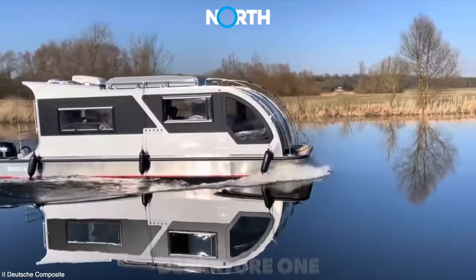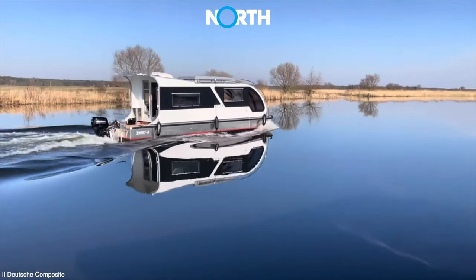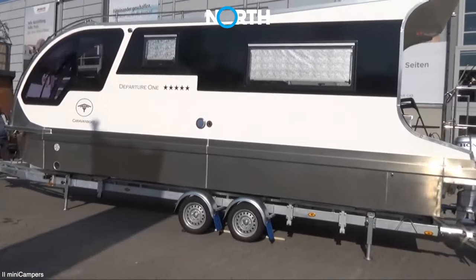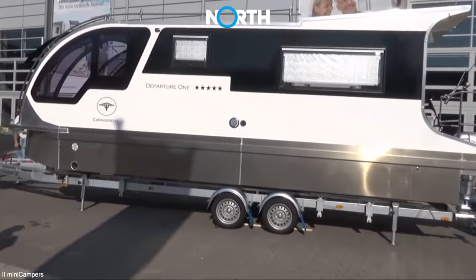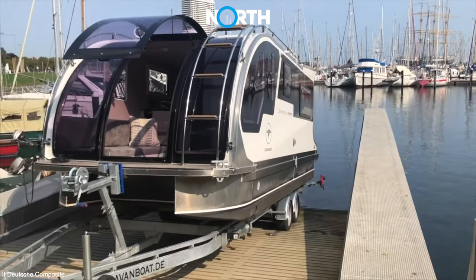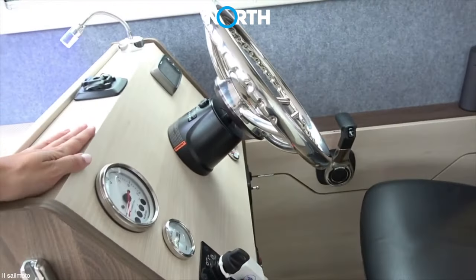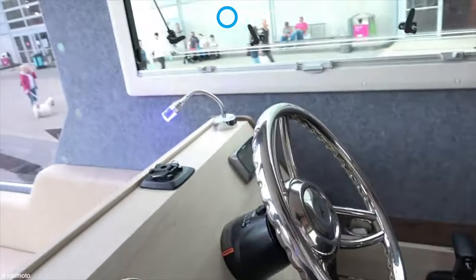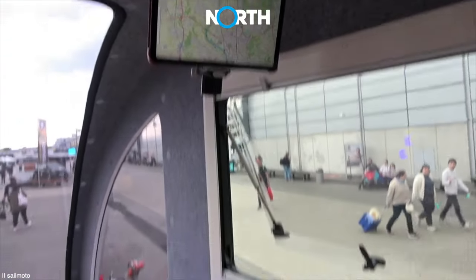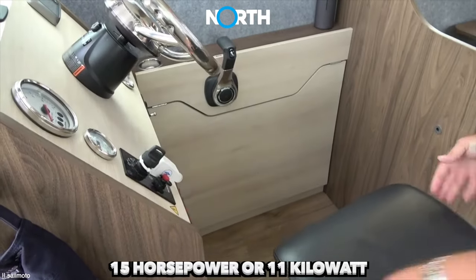DEPARTURE ONE. Lastly, there is the Departure One Yacht, which has an overall length of 9 meters and a width of 2.5 meters with 4 comfortable beds at the front. Right behind the bedrooms, there is a driver's area to control the vehicle while on water. This driver's section is equipped with a 15-horsepower or 11-kilowatt powertrain.